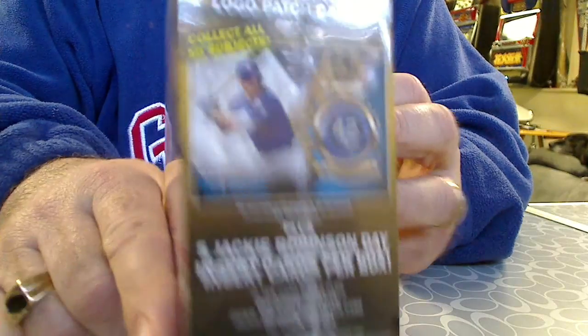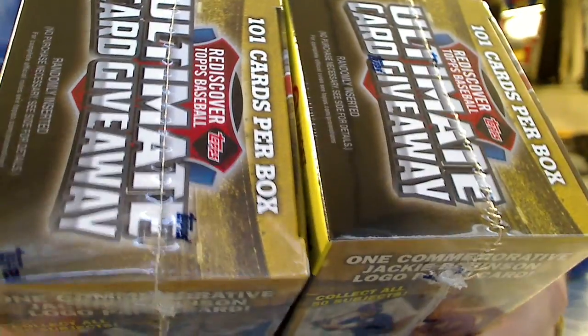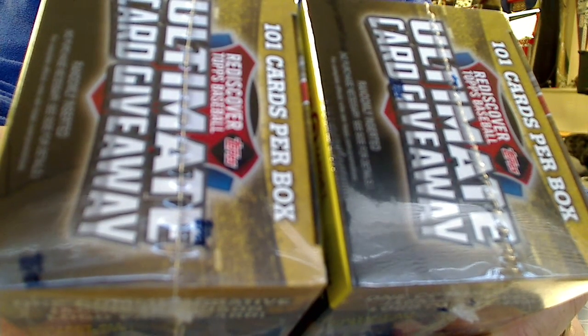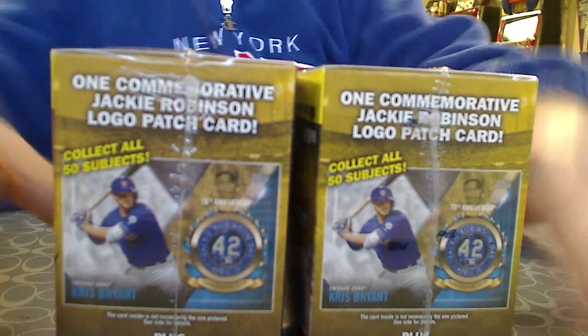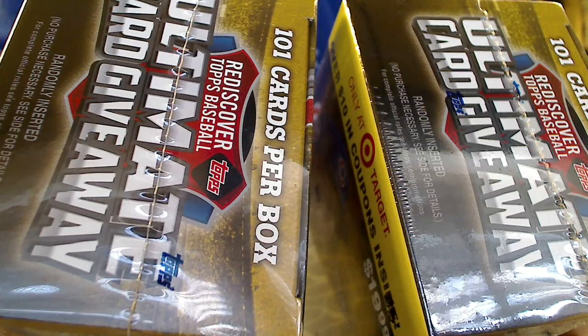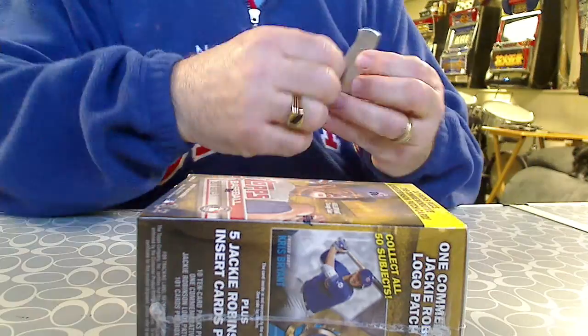All the blasters are basically the same, little differences. Target's exclusive — they got you a little coupon book inside, and the odds are different between a Walmart blaster and a Target blaster. The overall autograph odds in the Target one is 1 in 352, and in the Walmart one it's 1 in 407. So the odds are different between blasters. I may make up a list and do a comparison on them. But anywho, we're going to open up this Walmart one and see what we get.